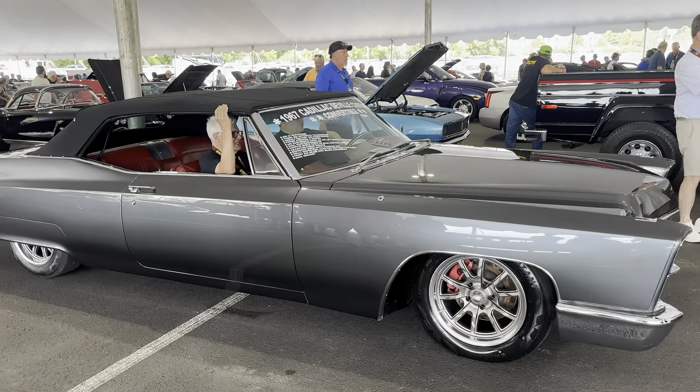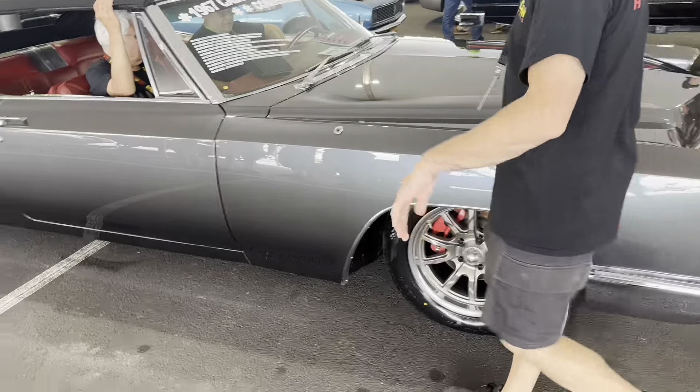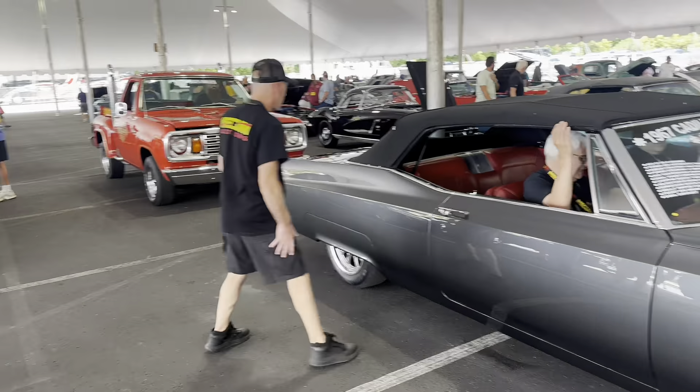I was at the Mecham Harrisburg auction a few weeks ago, and I have so many videos that I still haven't uploaded. Here's another video of about four or five cars that were at the auction, so come along with me and see what I found.